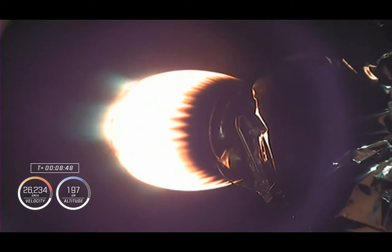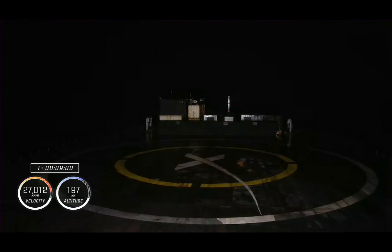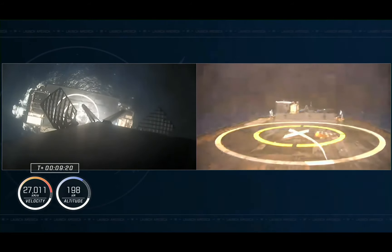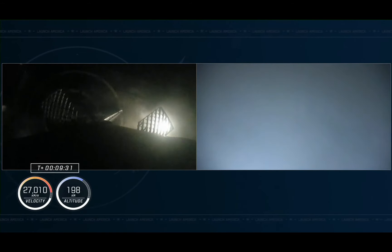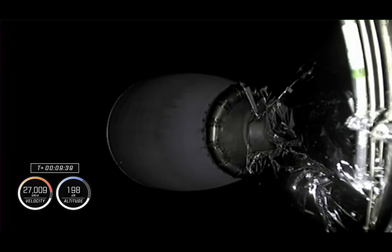And there we heard the call-out indicating the landing burn. Dragon, SpaceX, we have a nominal orbit insertion. SpaceX Dragon copies, nominal orbit insertion. Launch escape system disarmed for Dragon Endeavour. Page one, landing legs deployed. Attempting to land on our drone ship Just Read the Instructions. And there you can see on your screen — confirmed by the cheers — the successful landing of this booster on its first trip to space and therefore its first landing.